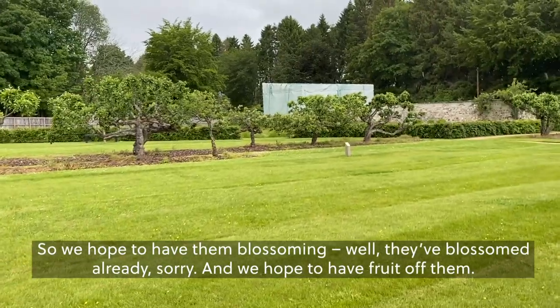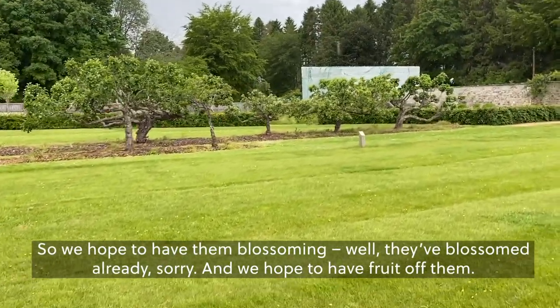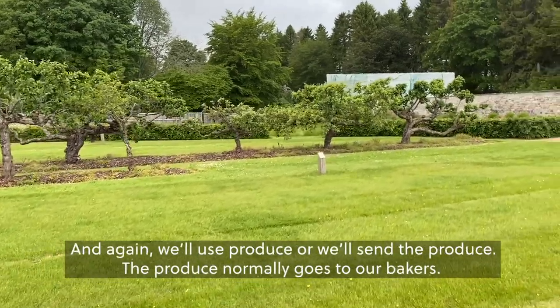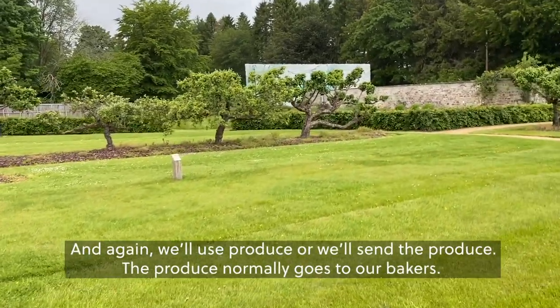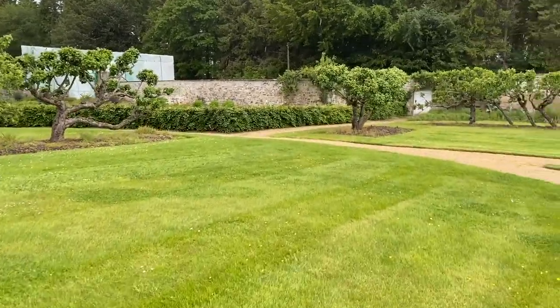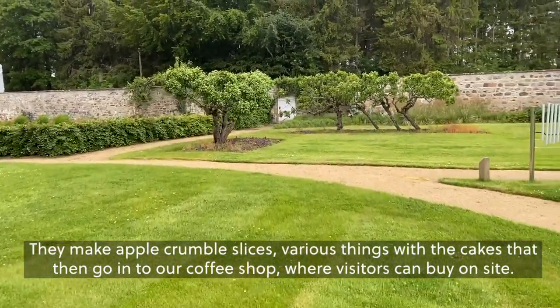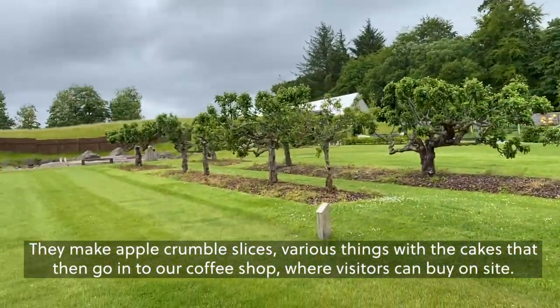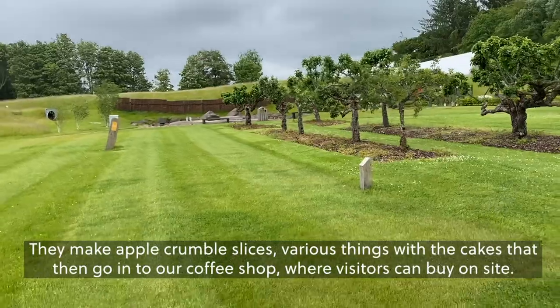We hope to have them blossoming — well, they've blossomed already, sorry — and we hope to have fruit off them. The produce normally goes to our bakers. They make apple crumble slices and various things with that, cakes that then go into our coffee shop, which visitors can buy on site.